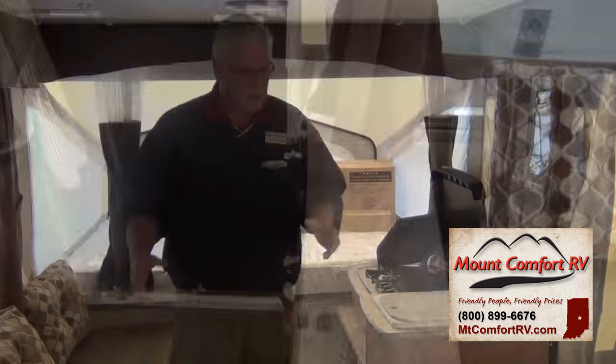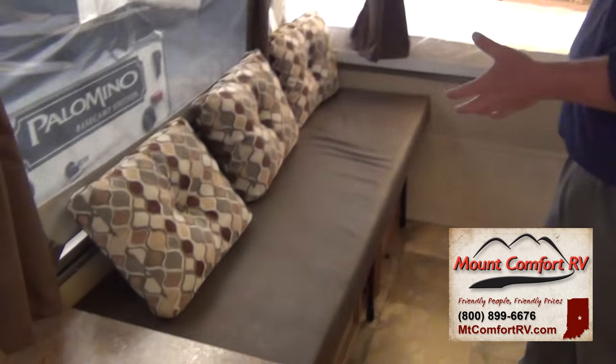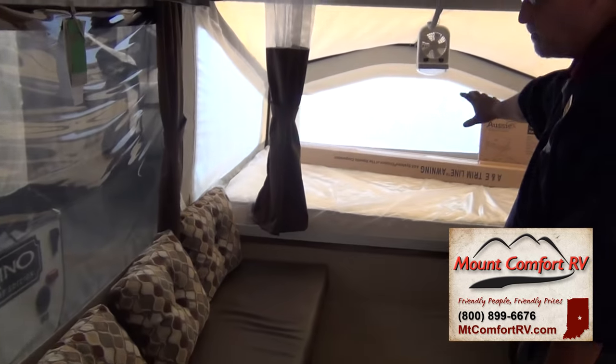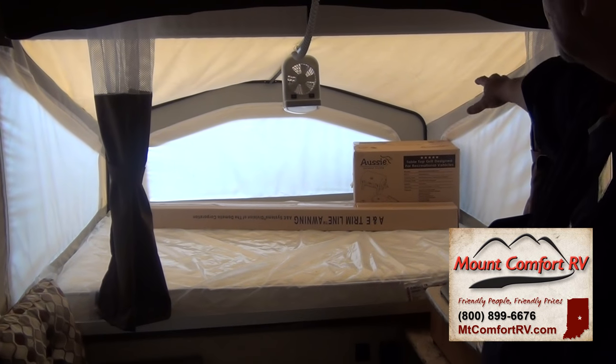Looking to the rear of the coach, here's your sofa. So you have your dinette and your sofa, and then your bed to the back. In the boxes back here is your awning that goes on the outside of the coach, and there's your outside grill.